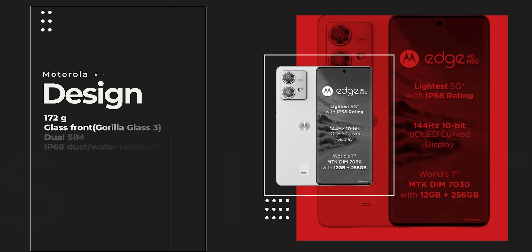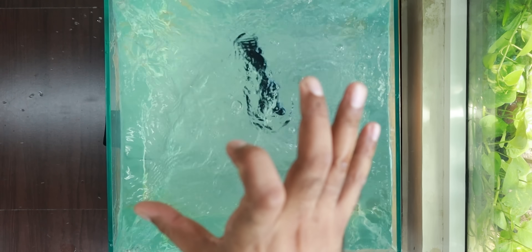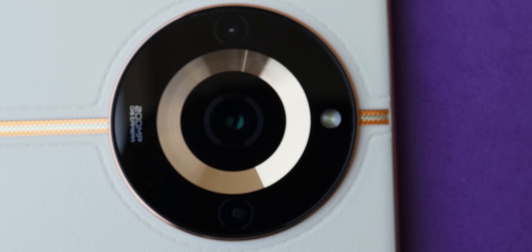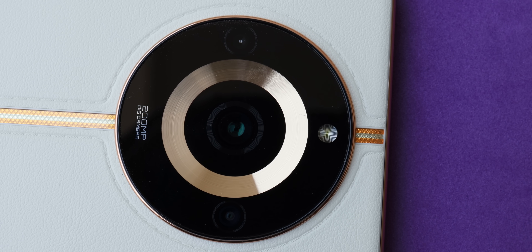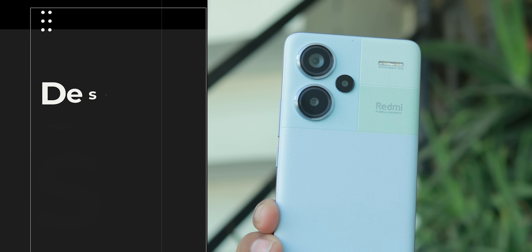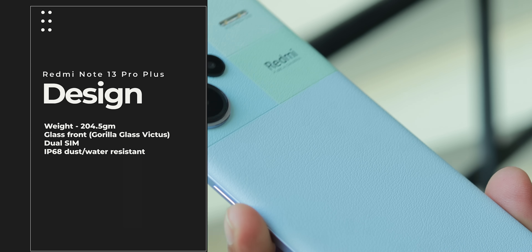Now let's learn about some facts regarding the phones themselves. Starting with Moto — this is the slimmest phone with IP68 certification. In Realme, there is a wide phone with a big camera lens. Redmi is the most bulky and heavy phone — it has a thick, muscular feeling.